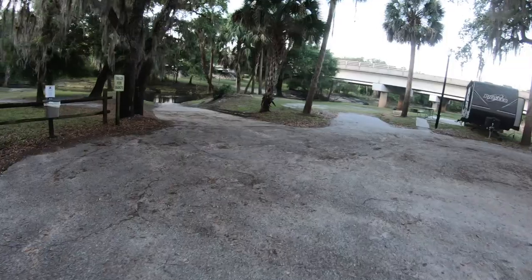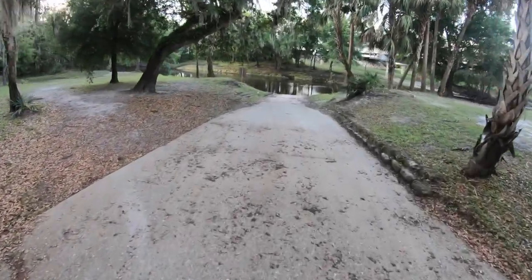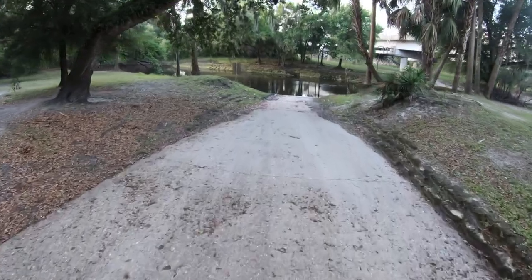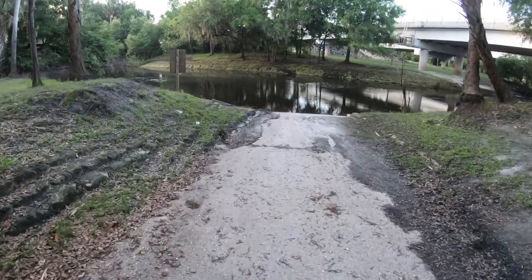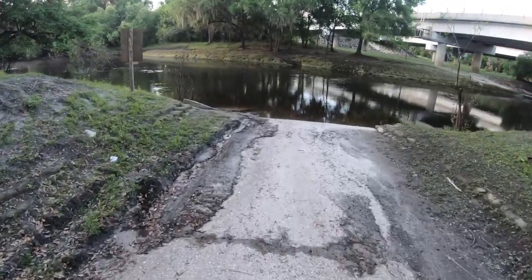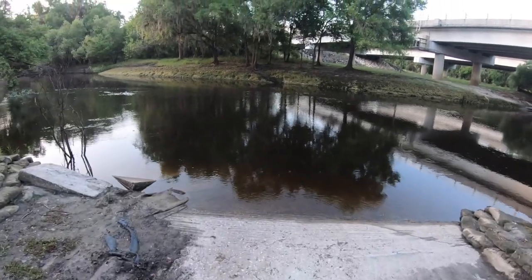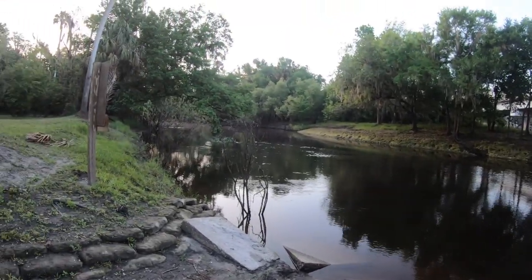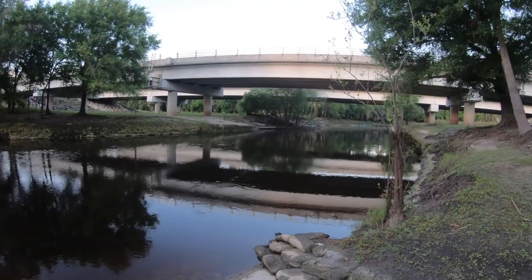The park is also equipped with a full boat ramp, so if you're hauling a boat, jet skis, or kayaks, you can launch right here. Looking from the ramp, that's up river in one direction and down river heading toward Pioneer Park in the other.